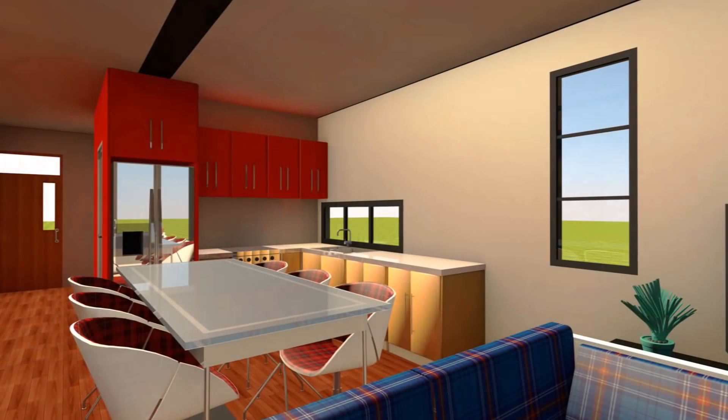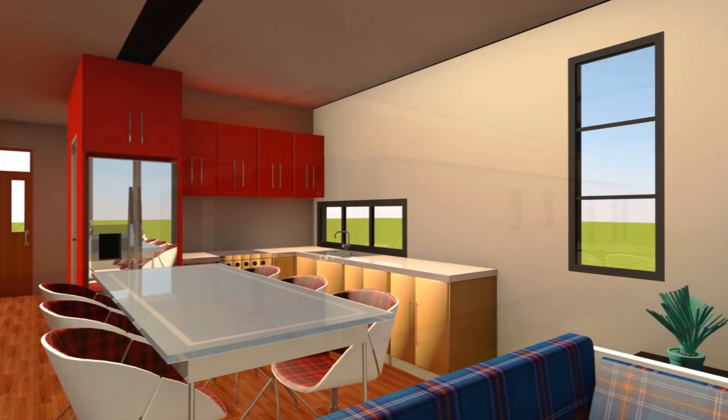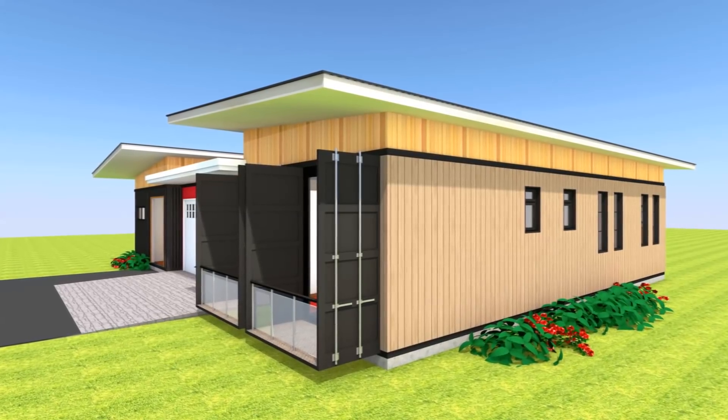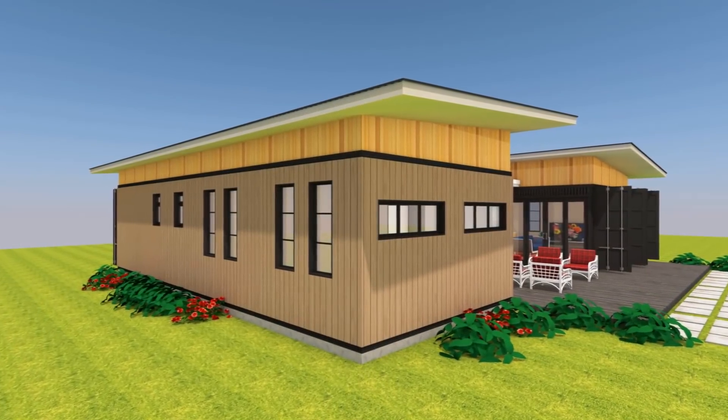This particular house design is big enough for an average size family and you can add other container modules to accommodate additional spaces as you deem fit.